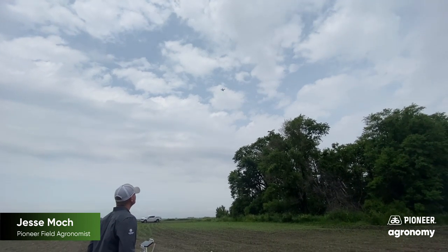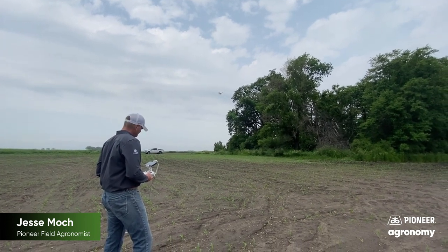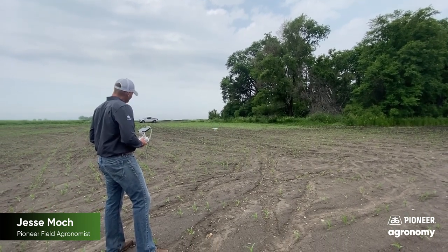The final report that is provided is very insightful and contains valuable information, such as field average population, average plant spacing, and percentage of counts above and below average.